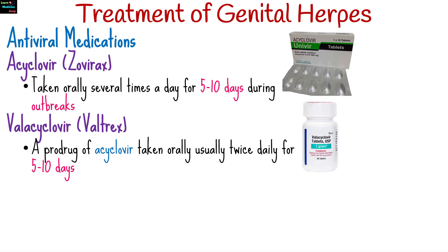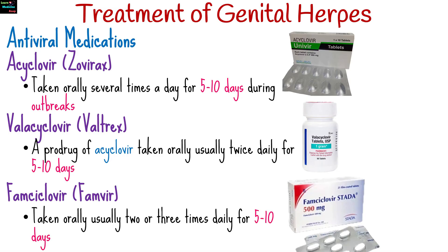Valacyclovir is a prodrug of aciclovir, meaning it is converted into aciclovir in the body. It is taken orally and has a more convenient dosing regimen, usually twice daily for 5 to 10 days. Famciclovir is another antiviral medication taken orally, usually two or three times daily for 5 to 10 days.